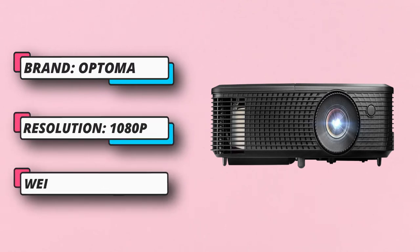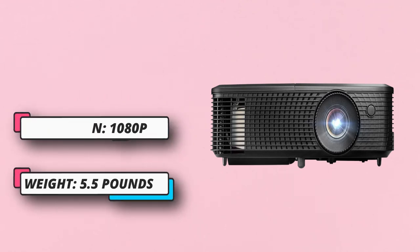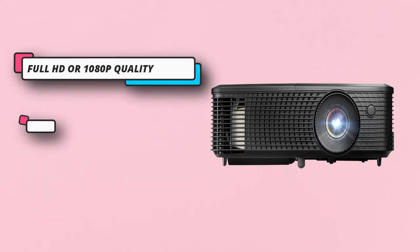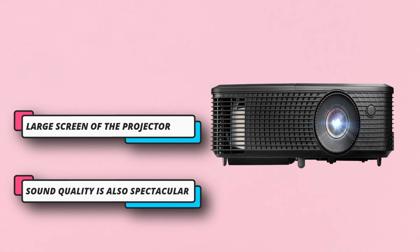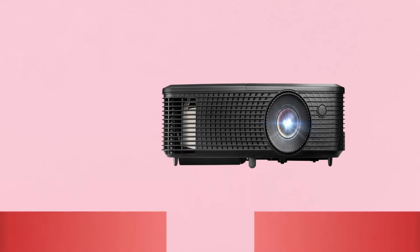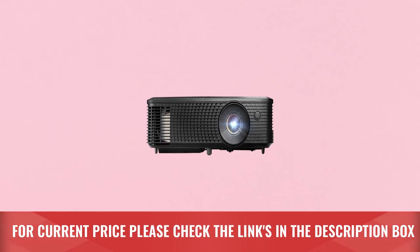This theater projector is great for watching Blu-ray movies on movie night or Game of Thrones on a Sunday evening. The 8,000-hour lamp life leads to extended hours of viewing with limited need for maintenance and a lower overall cost of use, without sacrificing outstanding picture quality. For current price, please check the links in the description box.